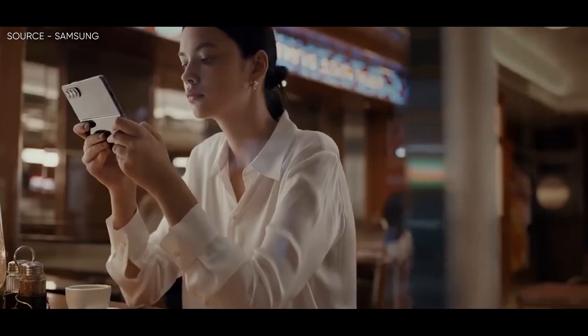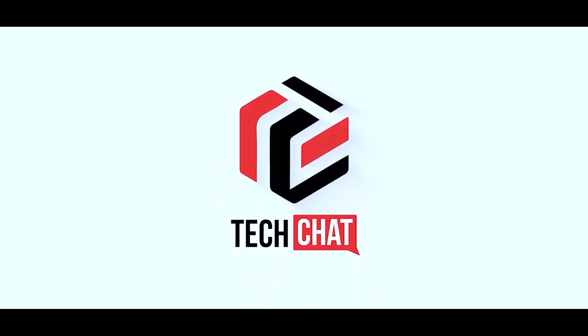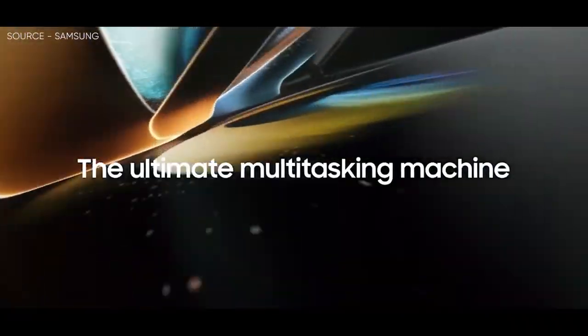Samsung Galaxy Z Fold 5. Hello guys, I hope you are all doing great. We are back.